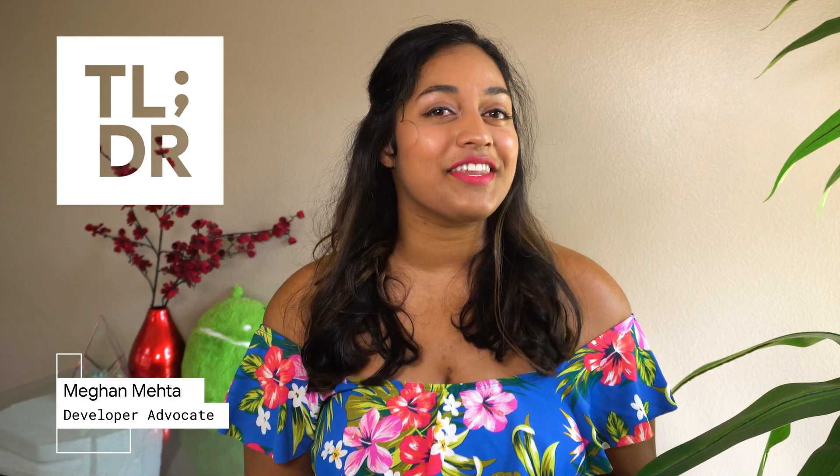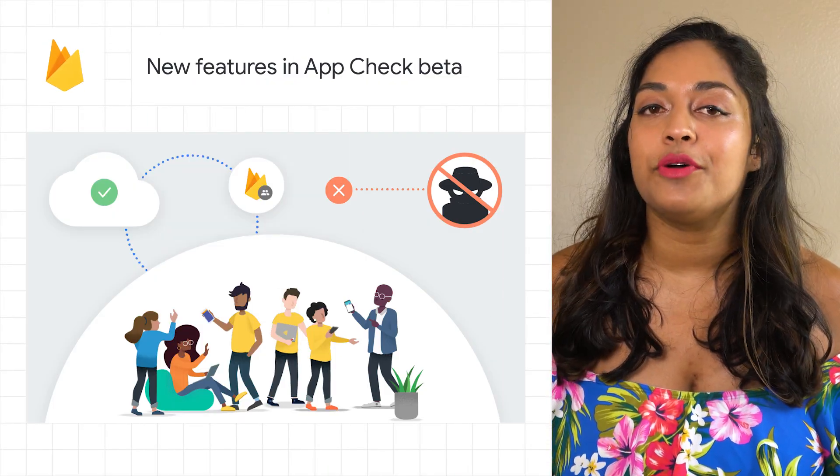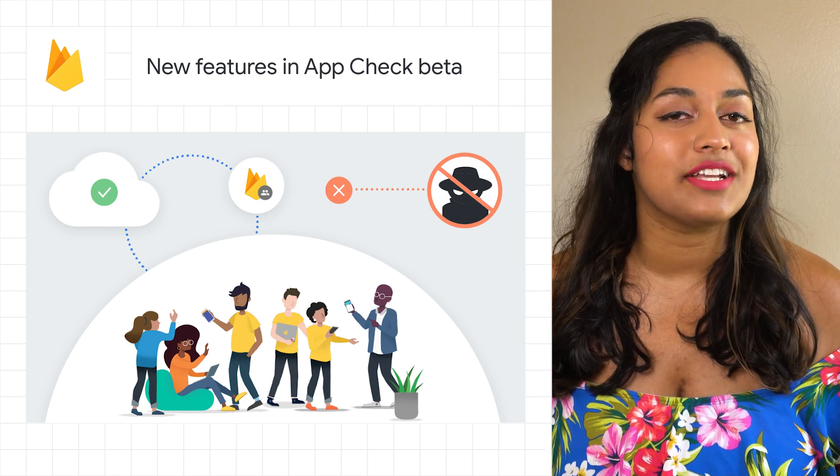Hi, I'm Megan for The Developer Show. This is your weekly update on the coolest developer news from Google. We recently announced the beta of AppCheck, Firebase's new mobile and web API security solution.